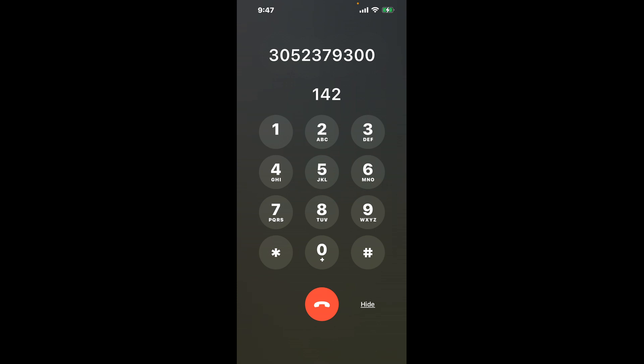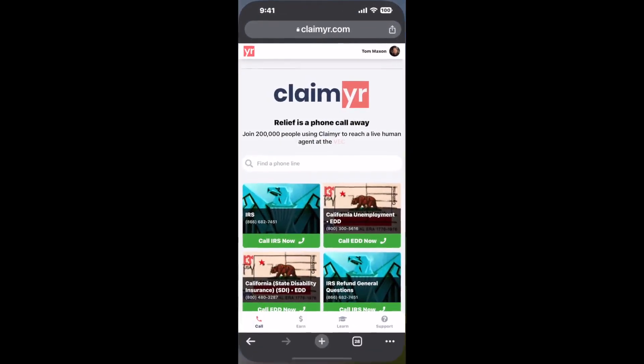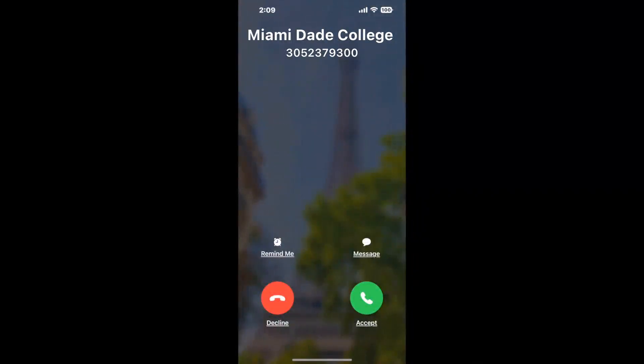Now, the next method is the better way to reach a live person at Miami-Dade College Financial Aid. I built a calling tool. To use it, open up your browser, go to claimer.com, and search for the Miami-Dade College Financial Aid option. Claimer can automatically call any phone line for you and will connect you directly to a human.